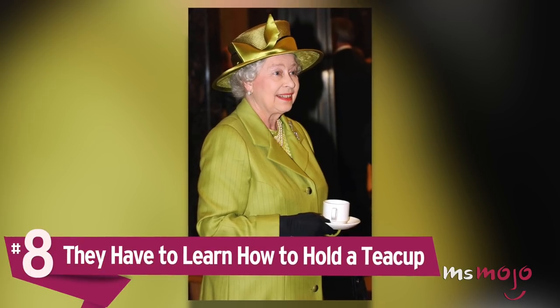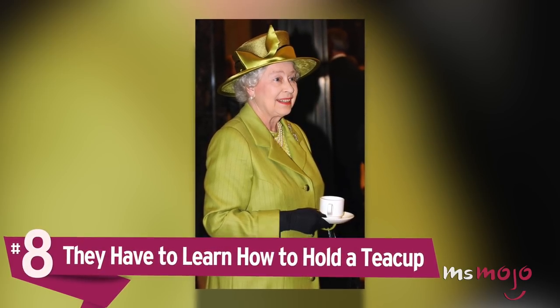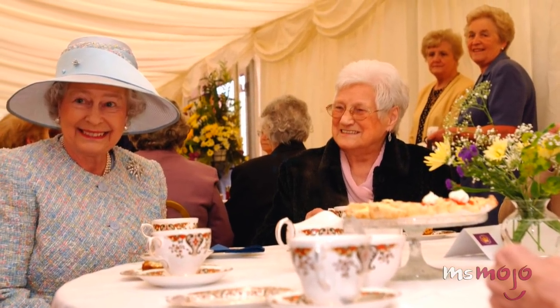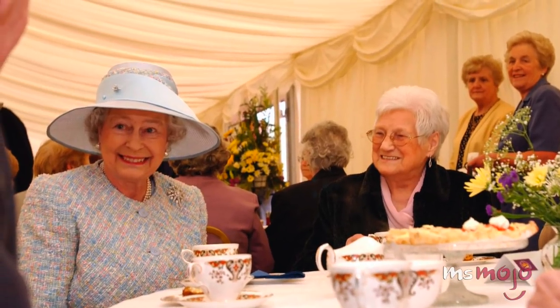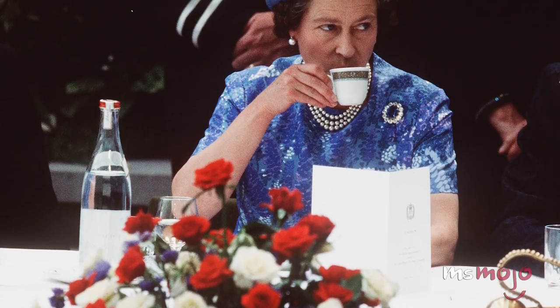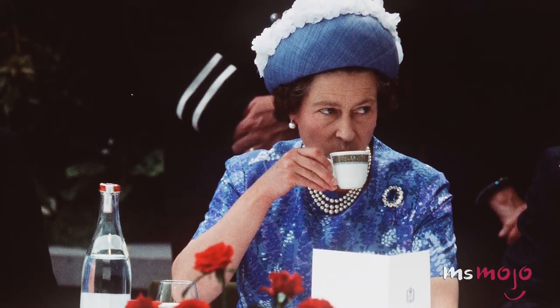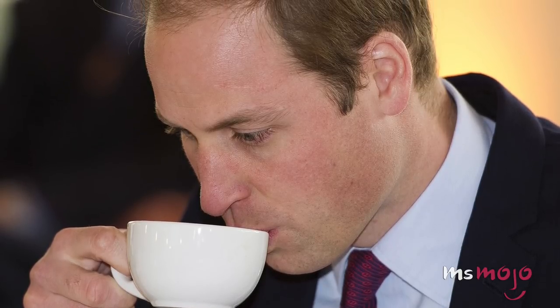Number 8: They have to learn how to hold a teacup. If there's one place where etiquette lessons hold strong, it's at the dining table. There are countless rules for how a table should be laid out and how different items should be served. And of course, there's nothing more quintessentially British than tea. The way one holds a teacup is important, with thumbs and index fingers grasping the handle at the top. Similarly, when it comes time to eat, they have to hold their forks in their left hand and knife in their right, no matter whether they were born left-handed or not.